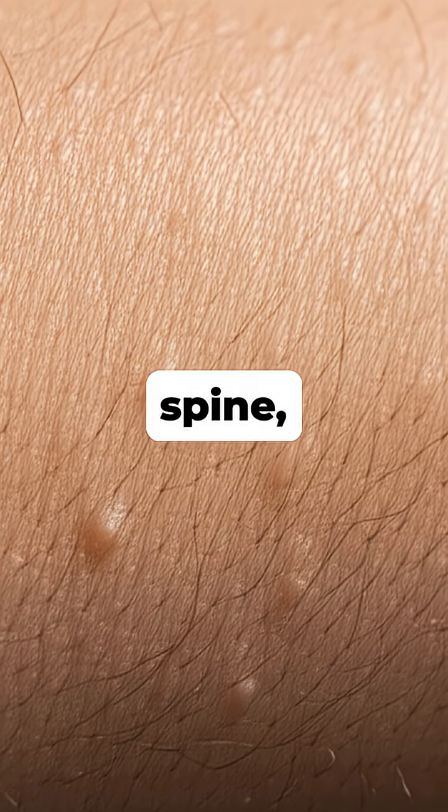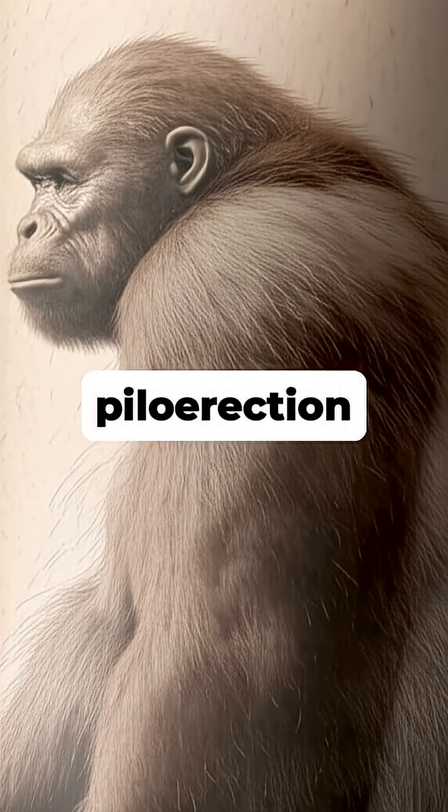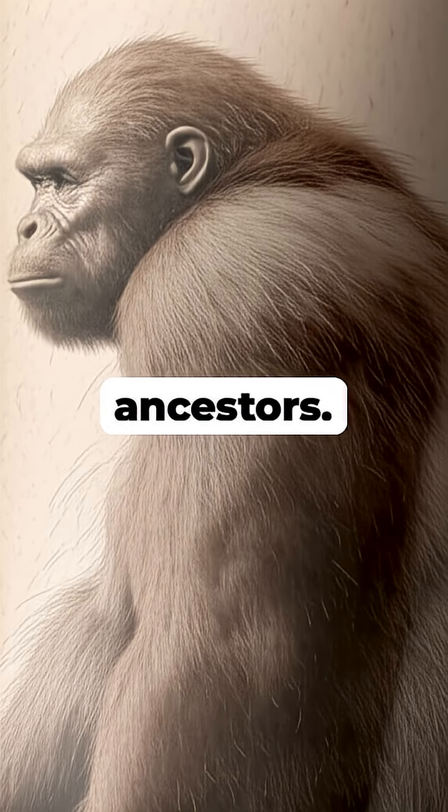Ever felt a chill run down your spine, making the tiny hairs on your arms stand up in a wave of little bumps? This strange reaction is called piloerection, or goose bumps, and it's an ancient reflex we inherited from our much furrier ancestors.